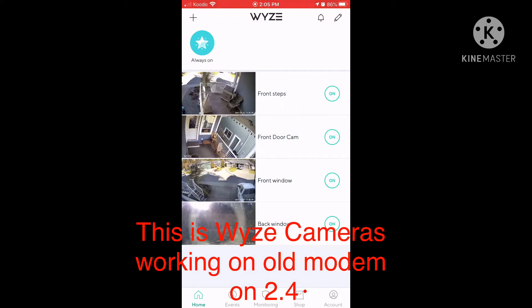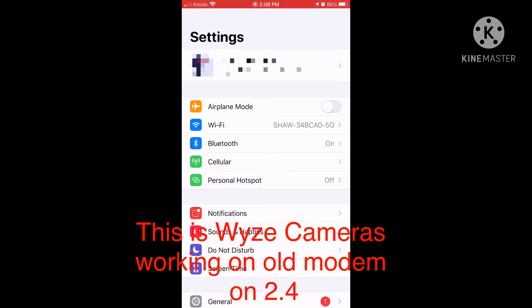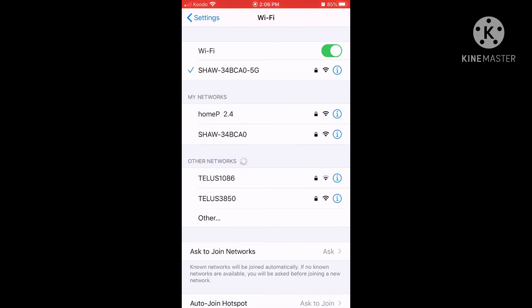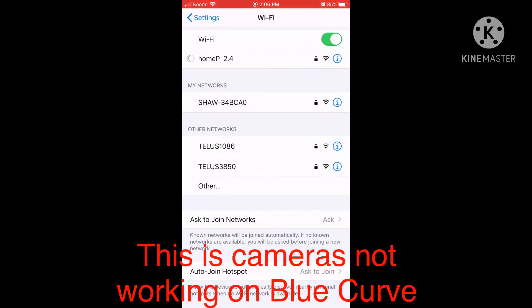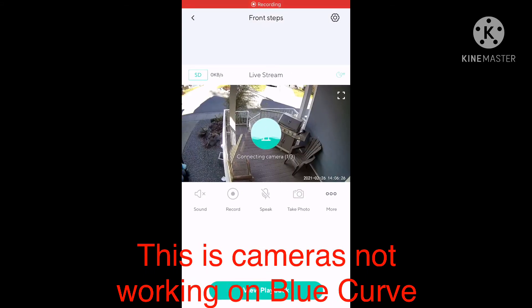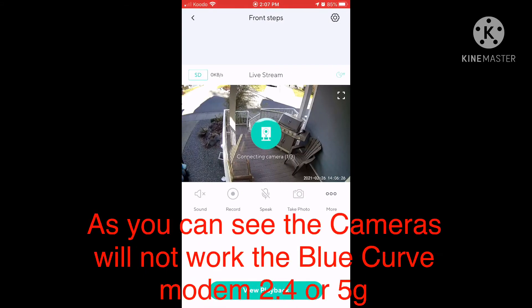I was told that they will never be able to make the Wyze cameras work on it, despite the fact that the Blue Curve modem also has 2.4GHz, which is what the Wyze cameras operate on. I was just wondering if anyone smarter than the technicians at Shaw was able to get their Wyze cameras to work with a Blue Curve modem.